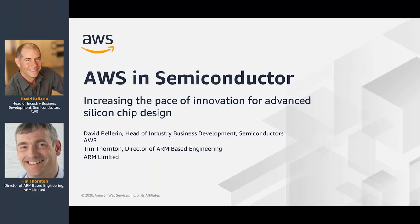Our session today covers AWS and the semiconductor industry — how we can help increase the pace of innovation, get chips to market faster, and some of the capabilities at AWS to enable rapid chip development, in particular electronic design automation. I'm joined by Tim Thornton, Director of ARM-based engineering for ARM Limited, who'll talk about ARM's own experiences in increasing their pace of innovation for ARM-based processors.